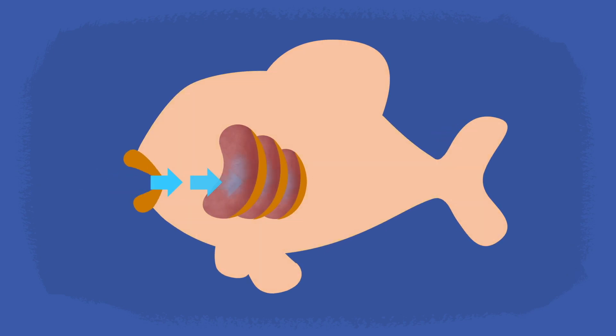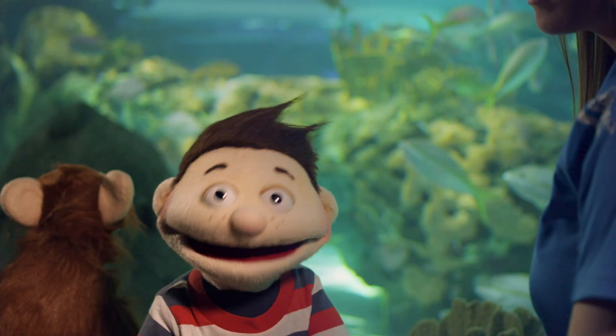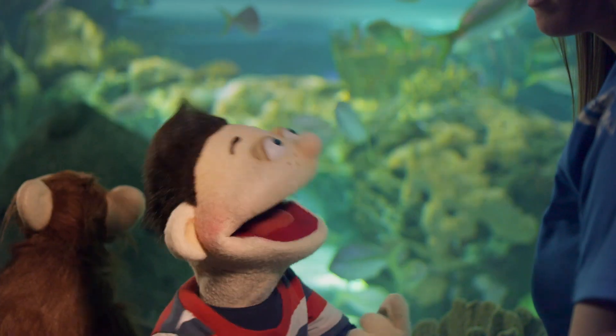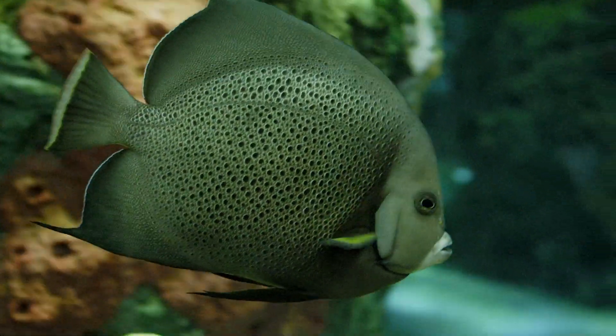Their gills take the air from the water and send it to their bodies. Oh, I see. So we use our lungs to breathe air, and fish use their gills to breathe in the air that's in the water. You got it, Howie.